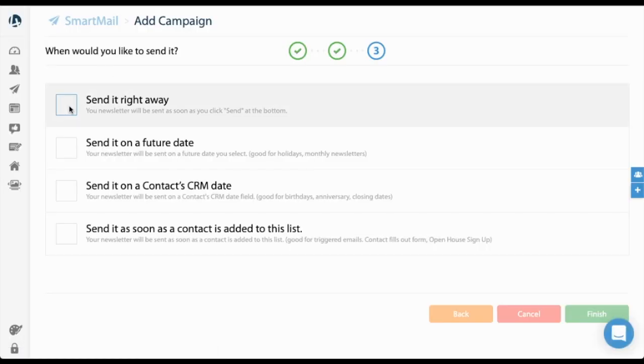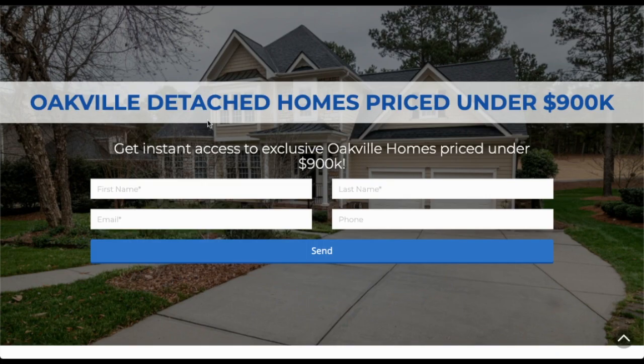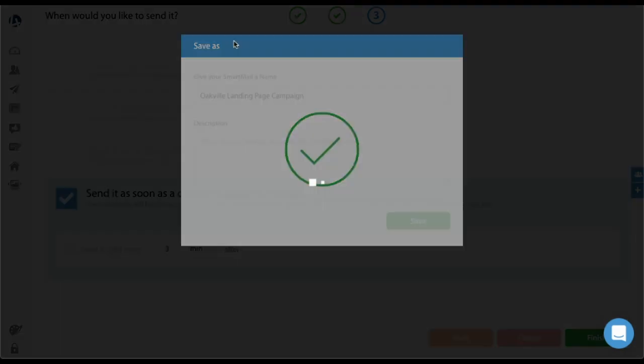There are four options for sending with Smart Mail — I won't get into all of them here — but you can send it right away, on a future date, on a contact CRM date, or in this case I'll use: send it as soon as a contact is added to the list. When someone is added to that segment, you can send it right away or choose to send it a minute after, a couple of hours after, or a day after. To make it seem personable and real, I'm going to set it to send three minutes after someone fills out the form. That's it — it's on autopilot now. Each and every time someone fills out this form, they'll get that personal email right to their inbox three minutes after they submit.